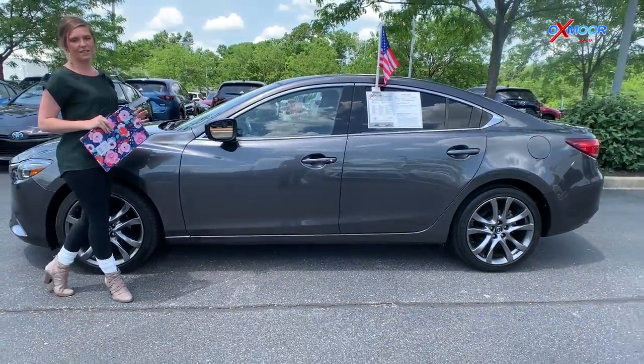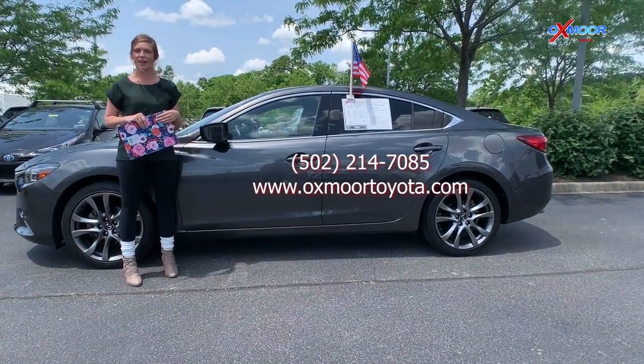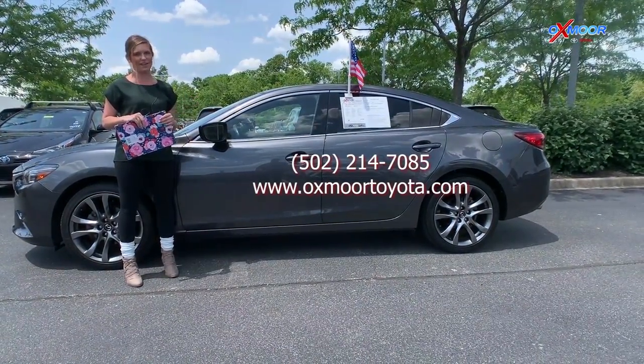If you guys are interested in any one of these vehicles or have any questions for us, you can find us online or give us a call. All of that contact information will be right up here on the page. Thanks so much.